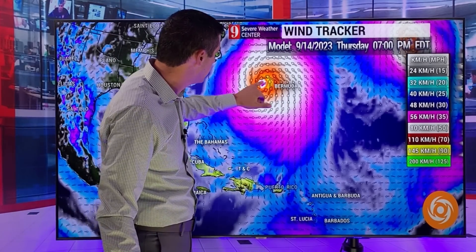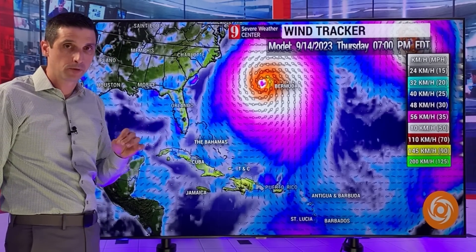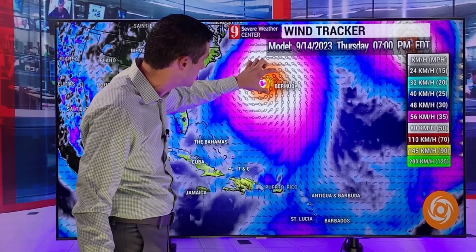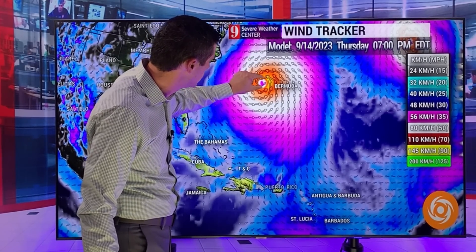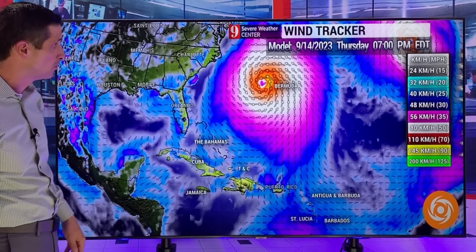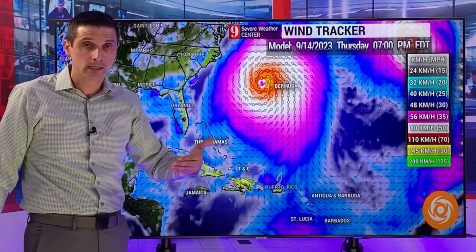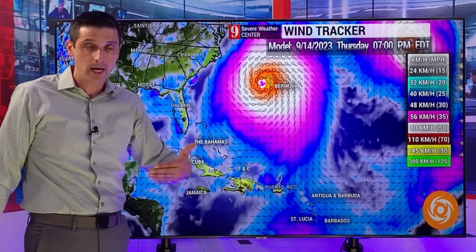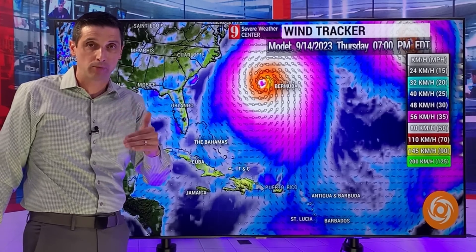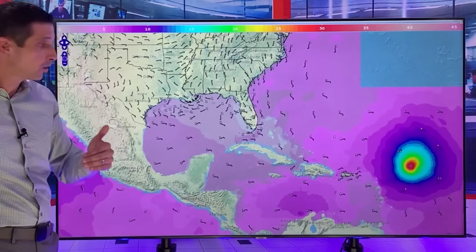Here is Bermuda, and that would put the heaviest weather just to the west of Bermuda. But being on the east side is not a good thing, because the east side of a system has the worst weather. So if this nudges just a little bit closer, that could be more of a direct hit on Bermuda. If there are impacts — and I do believe there are going to be some impacts — either tropical storm or hurricane impacts, that would be on Thursday. So if we need to start thinking about preparations, they need to be done before Thursday for Bermuda.